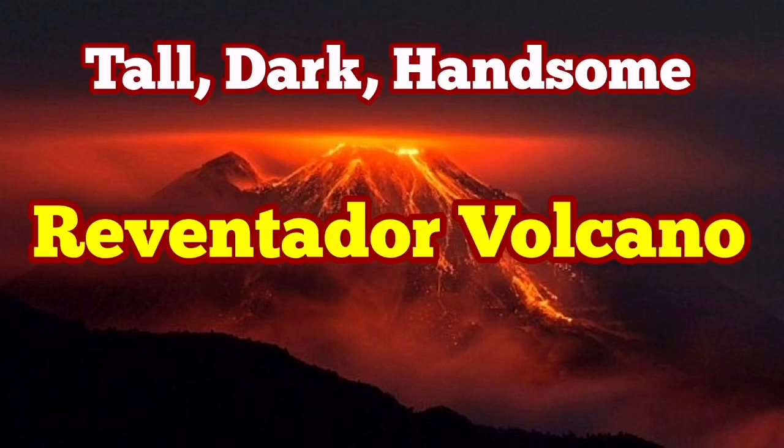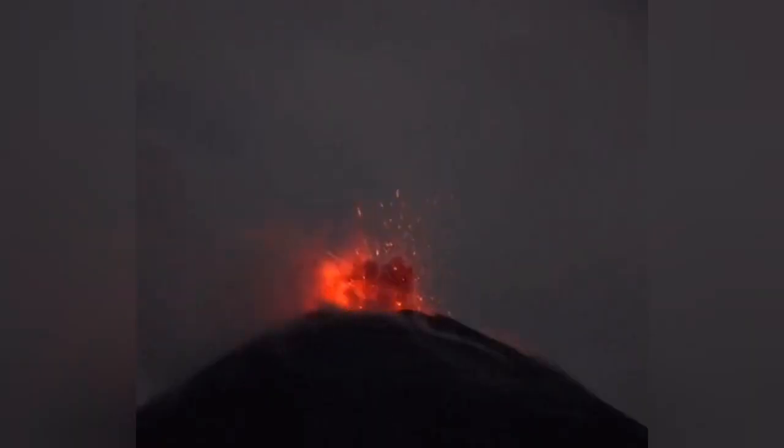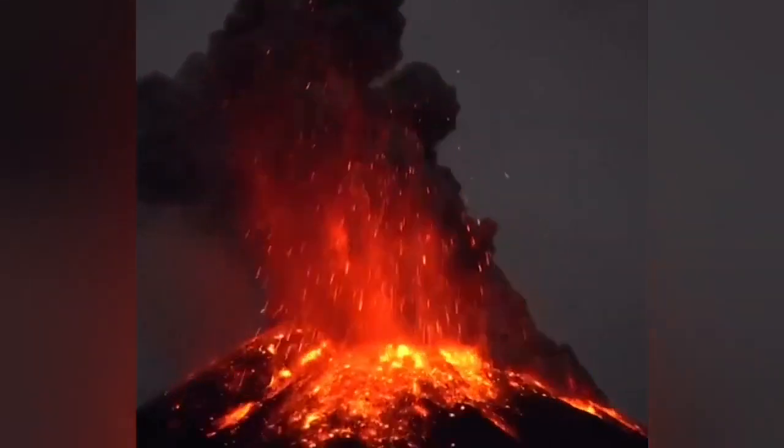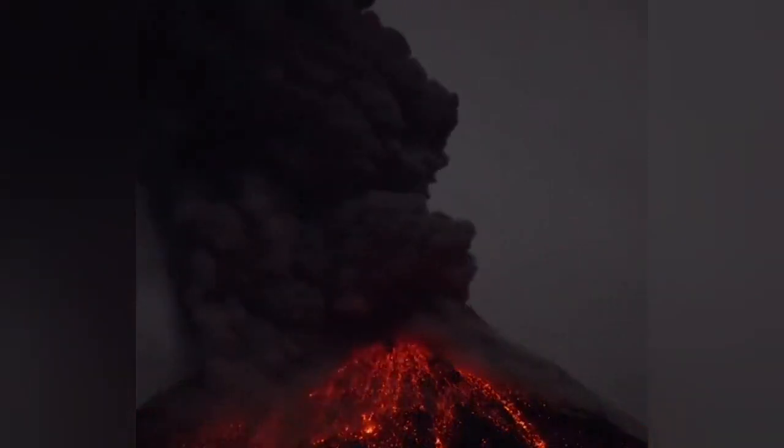Reventador volcano can be described as tall, dark, and handsome. It is tall — three and a half kilometers, almost. It is dark, as you can see here; it's made of basalt on most of the flanks and rocks of it — Andesite, basalt, this kind of rocks.